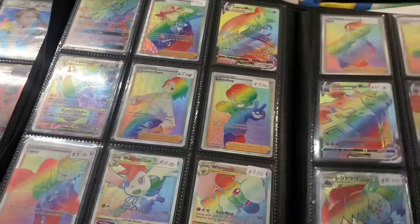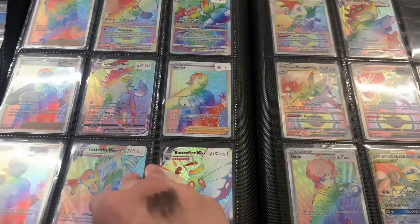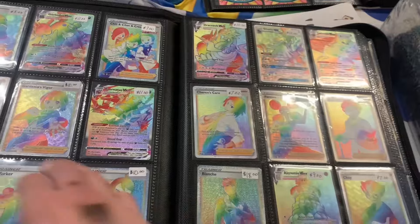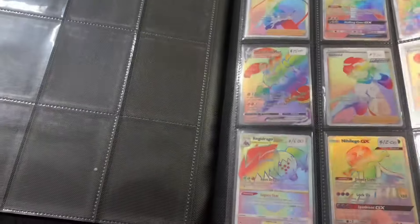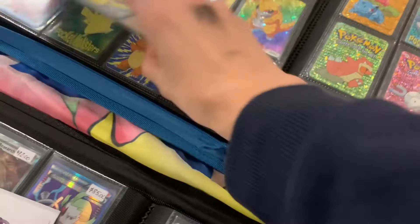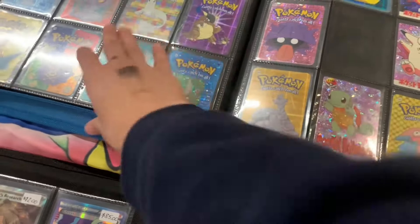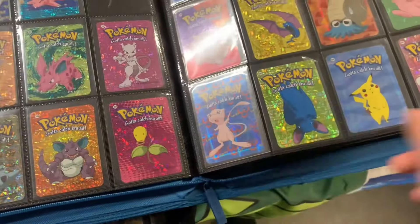And then I started flipping through the rainbow binder. He had some of the rarer rainbows — a couple that were over 20 bucks, some for 10 bucks. He also had some of the cheaper ones in there. There was a rainbow one for 40. Then I saw these old vending machine Pokémon cards — I'd never seen these before, so I was really interested. I wasn't going to buy any until the guy selling them said they were in pristine condition. So after he said that, I had to pick them up.